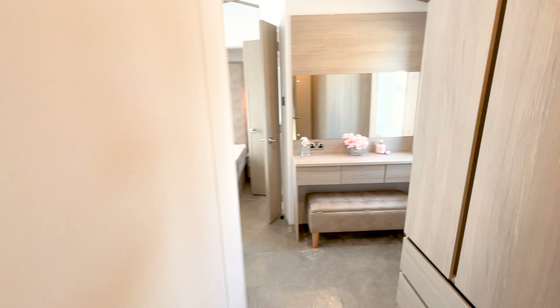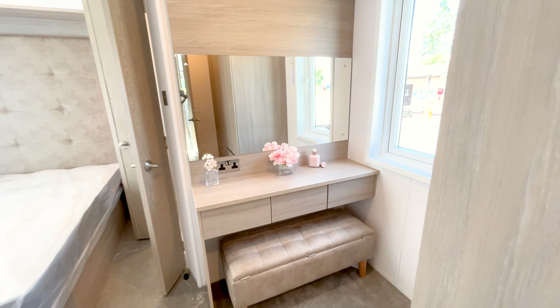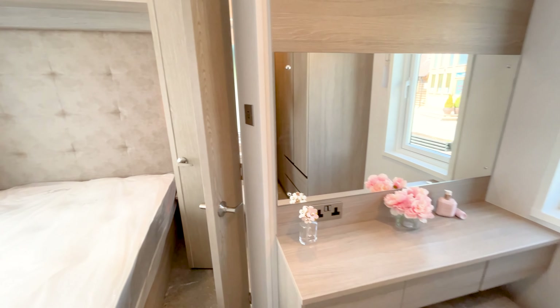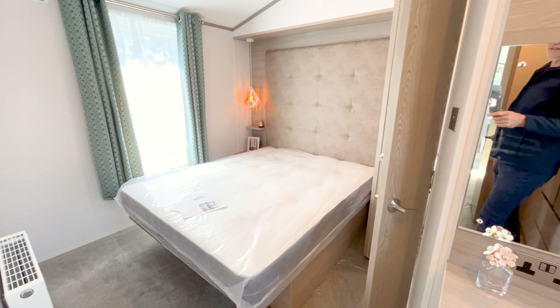That is next door to a guest bedroom with two single beds, giving you a twin bedroom, and then at the rear of the holiday home...